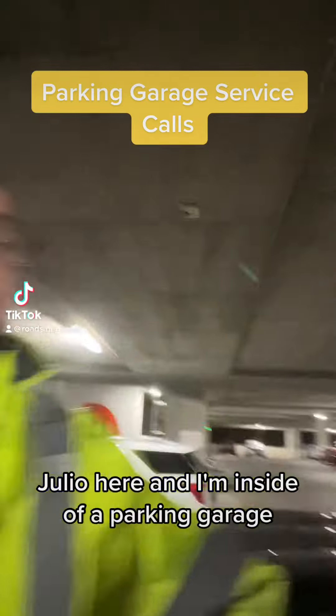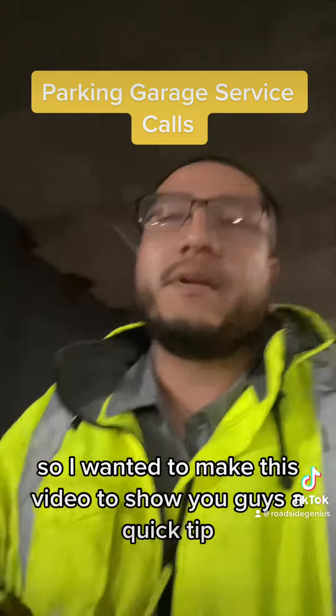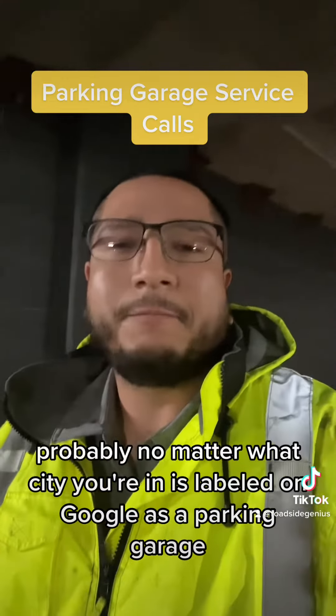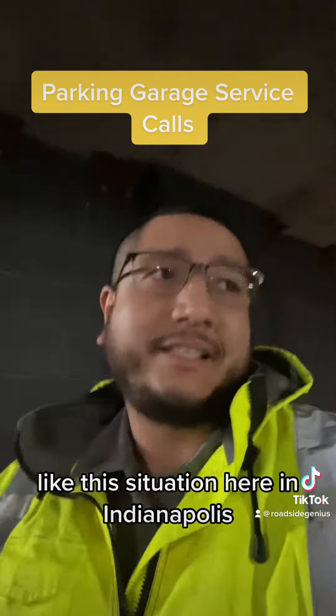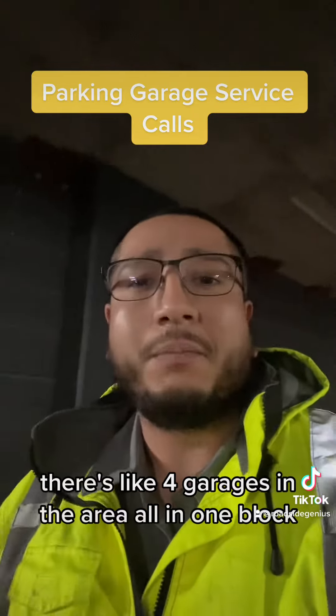What's going on guys? Julio here and I'm inside of a parking garage. I wanted to make this video to show you guys a quick tip whenever you're doing service requests inside of a garage. Every garage, probably no matter what city you're in, is labeled on Google as a parking garage. And if your customer doesn't know exactly which garage they're in, like this situation here in Indianapolis, there's like four garages in the area, all in one block.